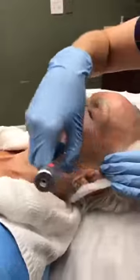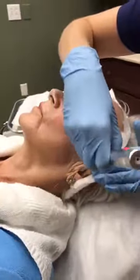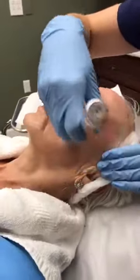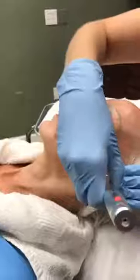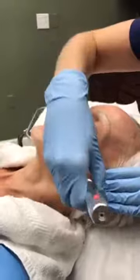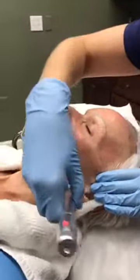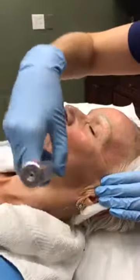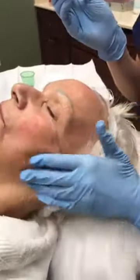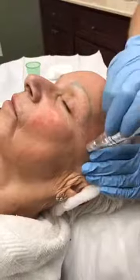Is getting the platelet-rich plasma serum a big deal? It's just like having your blood drawn — the same thing. There's very little risk of allergic reaction because it's the patient's own blood product.